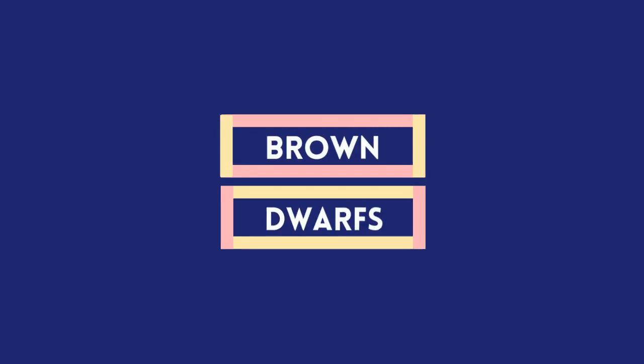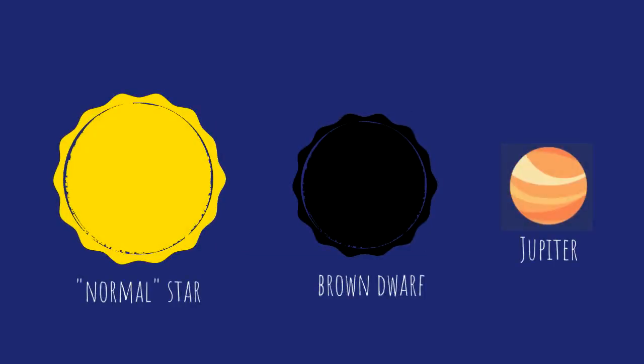It formed the same way that the Sun did, from a cloud of dust, but it didn't get enough mass to start fusion. And if it doesn't fuse materials, it isn't considered a normal star.